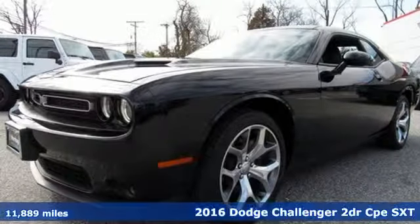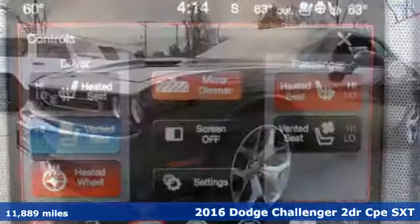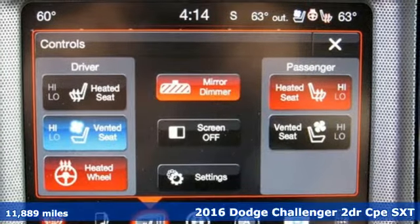It's a 2016 Dodge Challenger. Embrace your wild side with a car that never backs down.